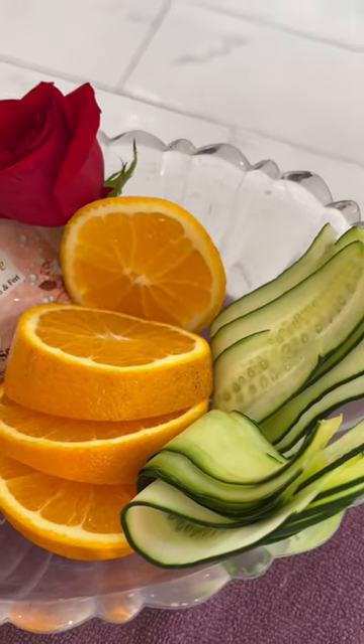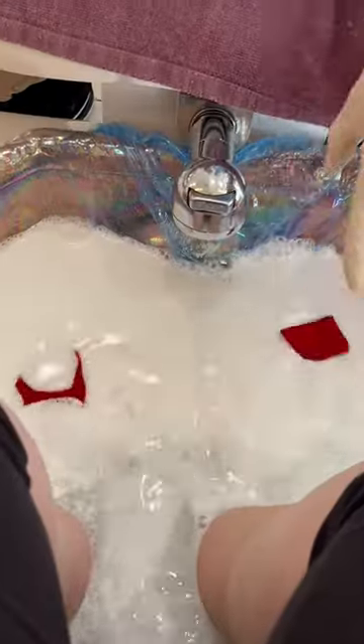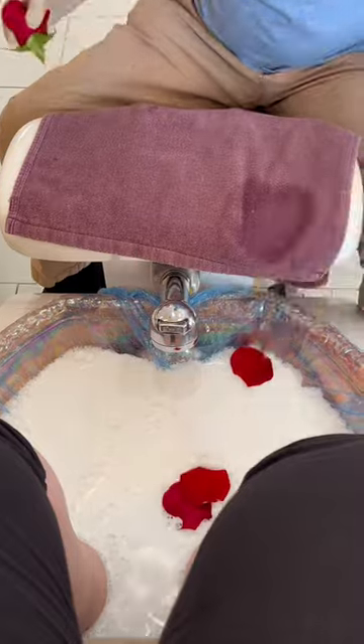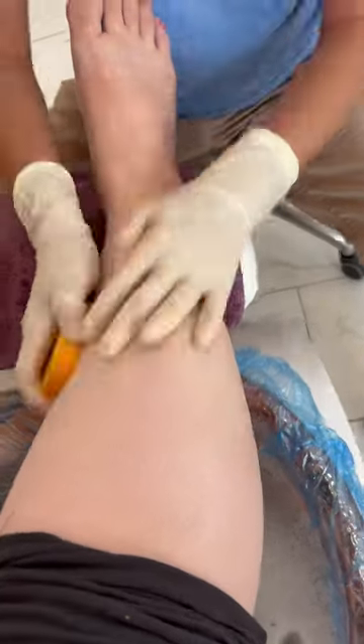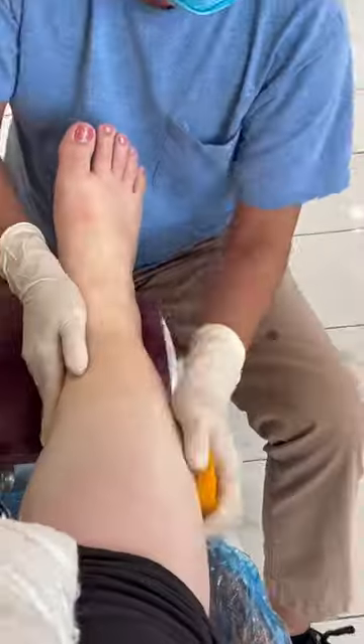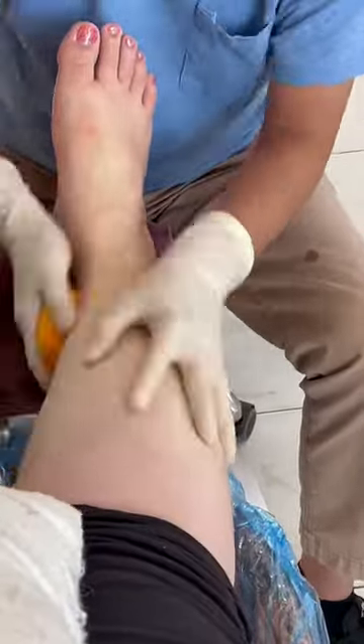First I'm getting their signature pedicure with oranges, cucumber, and rose. This was so relaxing because they did my manicure while I was getting my pedicure done. My favorite part is obviously the oranges — who doesn't want to get their foot scrubbed with an orange?